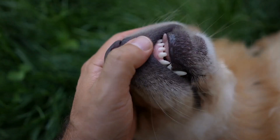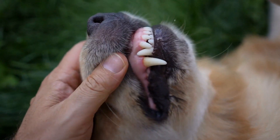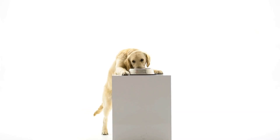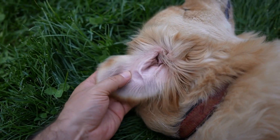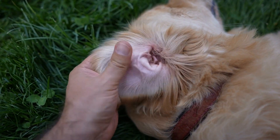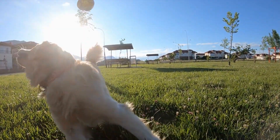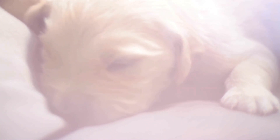The play dead trick adds an element of humor to your golden retriever's repertoire. Begin by commanding your dog to lie down. Once they are in a lying position, gently roll them onto their side, saying "play dead." Reward them with treats and praise for staying still. You can also add a verbal cue, such as "bang," to make the trick more entertaining.